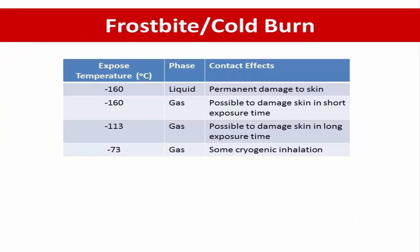Comparing with temperature exposure: at the lowest temperature of minus 160 degrees Celsius in the liquid phase, there can be permanent damage to the skin. In the case of gas, damage to the skin is possible in a short exposure time. When exposure temperature is minus 113 degrees Celsius in the gas phase, skin damage is possible with long exposure. When exposure temperature is minus 73 degrees Celsius, there can be cryogenic inhalation problems.